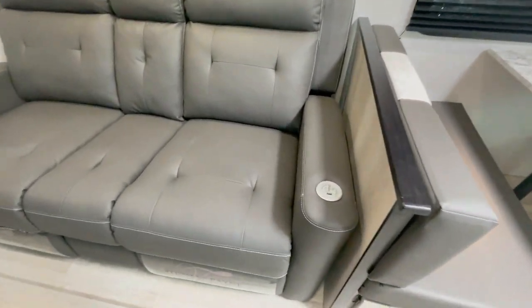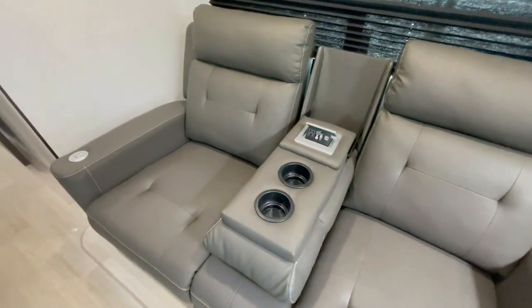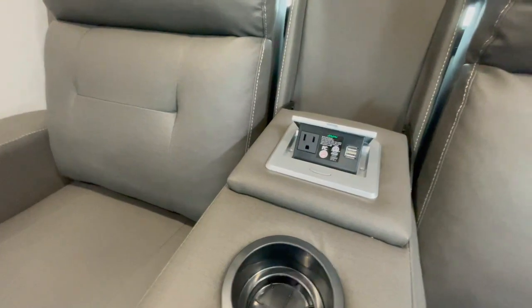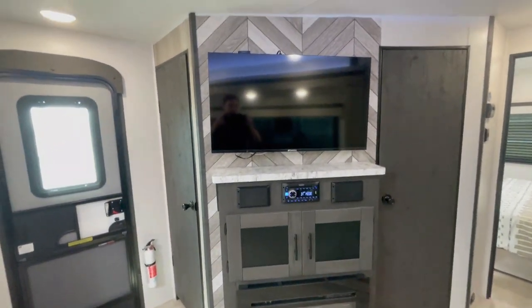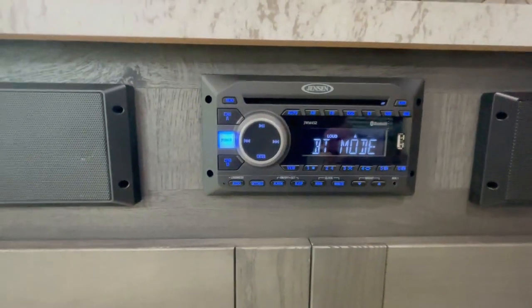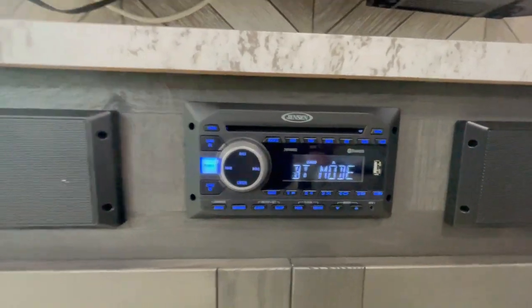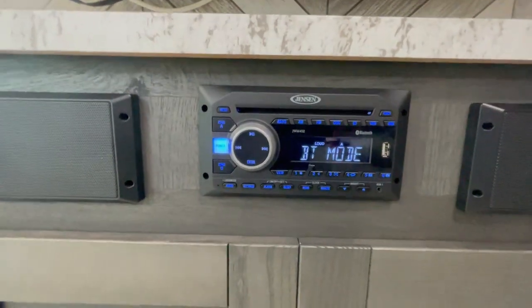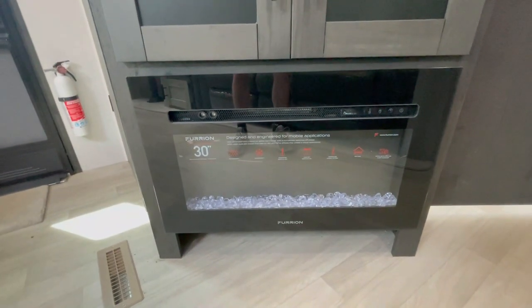Theater seating which is heating, reclining, and massaging. Right now you've got it as a sofa. Pull the middle part down and you've got two cup holders, an outlet, and two USB charging ports. Right across from there, the entertainment center with your TV. Your sound system has AM, FM, DVD player, and Bluetooth, as well as a USB port — you can control the sound system inside and outside simultaneously. And there's a 30-inch fireplace down below.